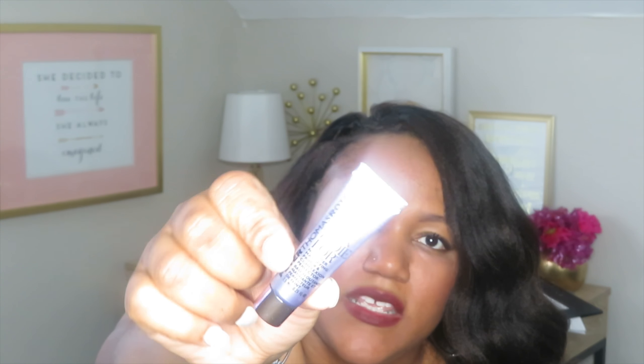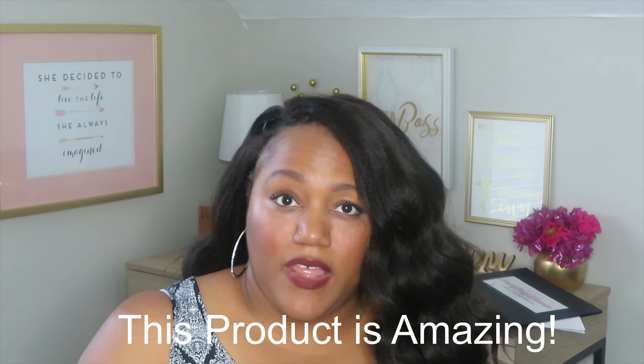Another face goodie — this is from Peter Thomas Roth. It's called 'Skin to Die For,' a no-filter mattifying primer and complexion perfecter. This is actually pretty cool because I've been looking for a good primer. I have not yet found one that I'm super excited about, so I'm really excited to try this one.